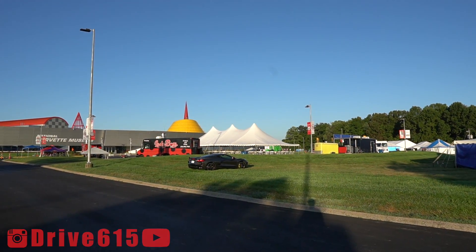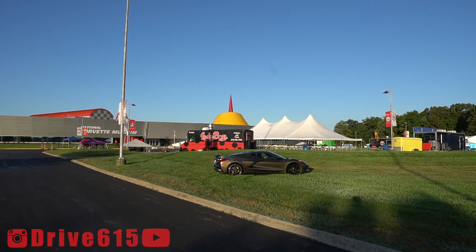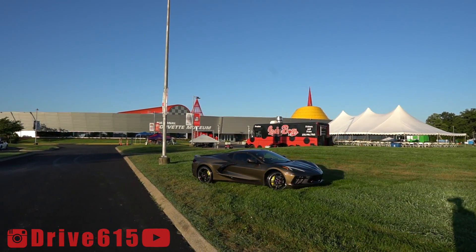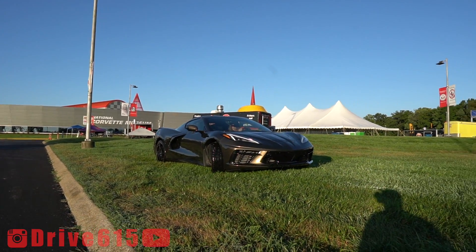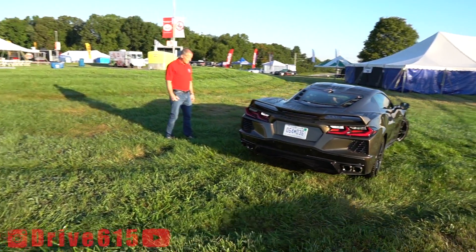The first C8 — he's doing some off-roading. Wow, look at that paint. On the hunt for C8s, I got lucky this morning. I found a dozen at the hotel.